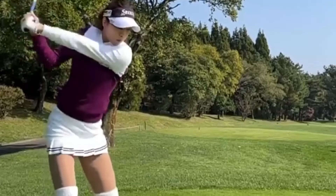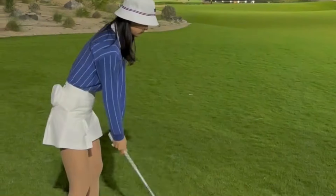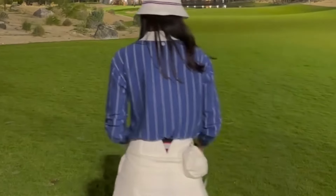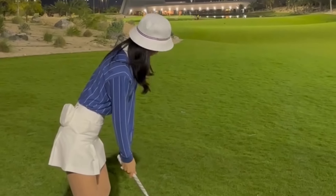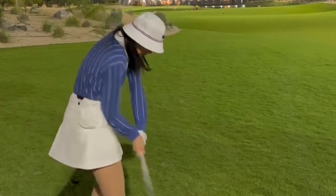And there you have it — the swing secrets of LPGA golfer Hyaman Young revealed. By mastering the basics of grip and stance, honing your backswing and follow-through, and focusing on tempo and rhythm, you too can elevate your game to new heights. Thanks for tuning in, and stay tuned for more insights into the world of professional sports. Until next time, happy golfing!